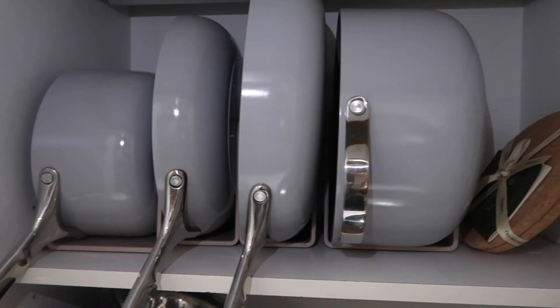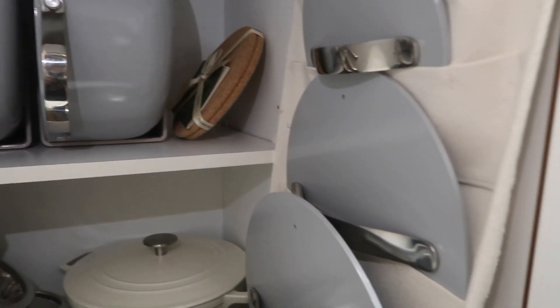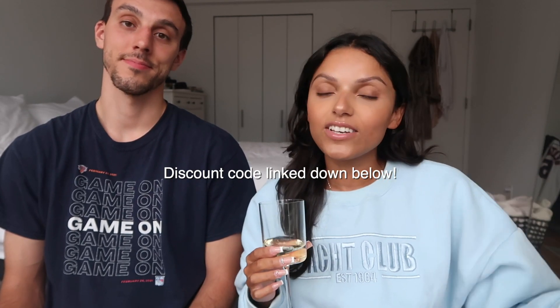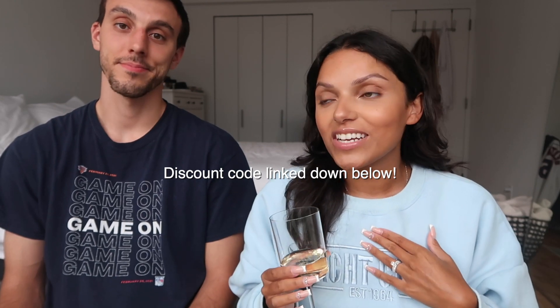Honestly, picking the color was the hardest part for me because I loved every single one. They also come with really cool organizers that magnetize together, so you can display them in your kitchen and have them look aesthetic and beautiful. They also come with little pot covers — so when you're having people over and you want to put the pot down on the table without burning anything, you just use those covers. I'll have a discount code linked down below, and it's only valid for the next two weeks, so definitely grab it if you've been eyeing these like I was for months.